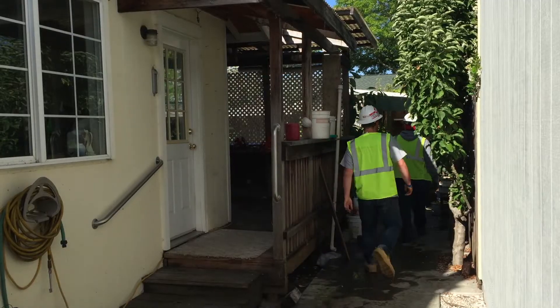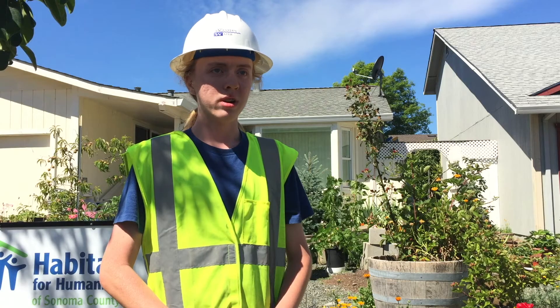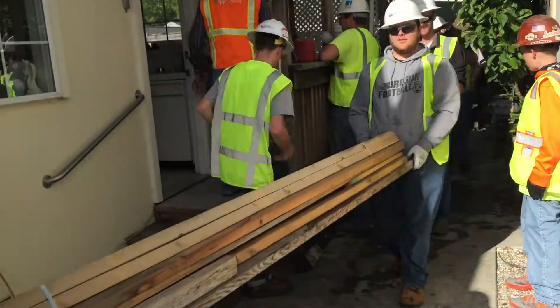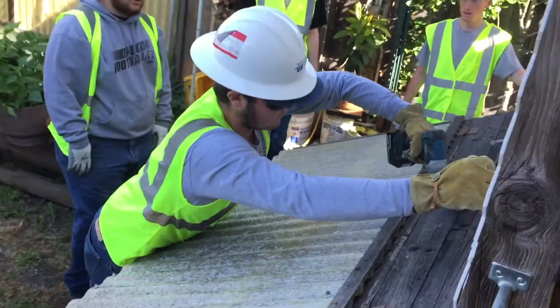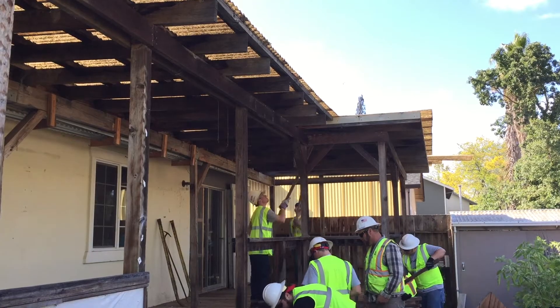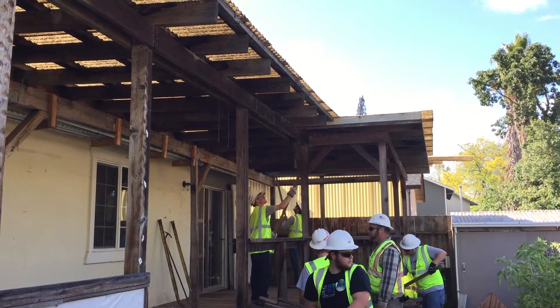Then we head back and start getting to work. Day one, we had to go move all of the homeowner's stuff away from the working area and then start taking the deck apart. We started with the roof and then worked our way down pretty much.